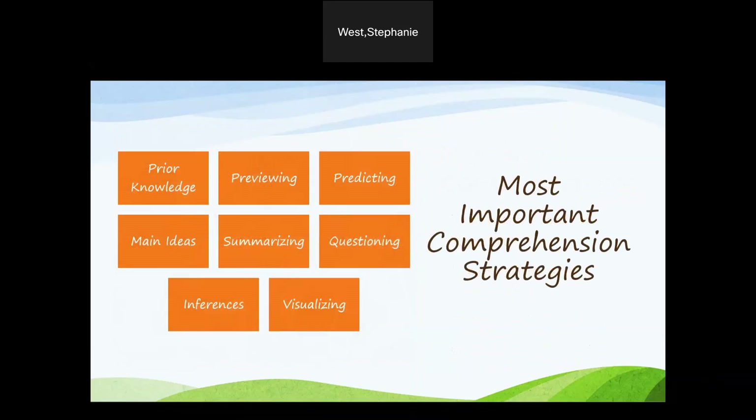The most important comprehension strategies that we teach extensively in most teaching preparation programs are: using prior knowledge and previewing, predicting, identifying the main idea and summarizing, questioning, making inferences, and visualizing. There are a few other strategies that can be used to strengthen comprehension instruction.